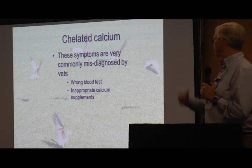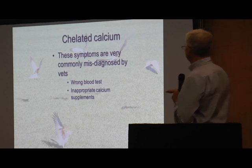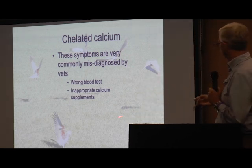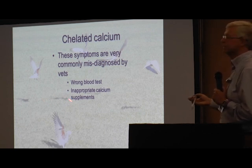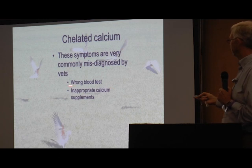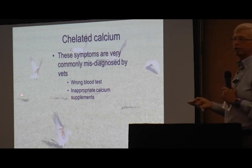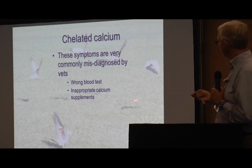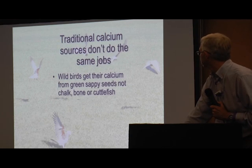Sadly, all the research we've done has been really difficult to deal with. People have been stuffing pellets full of limestone and dicalcium phosphate, and telling you that cuttlefish bone is the best thing since sliced bread. The reality is they don't do what chelated calcium does.